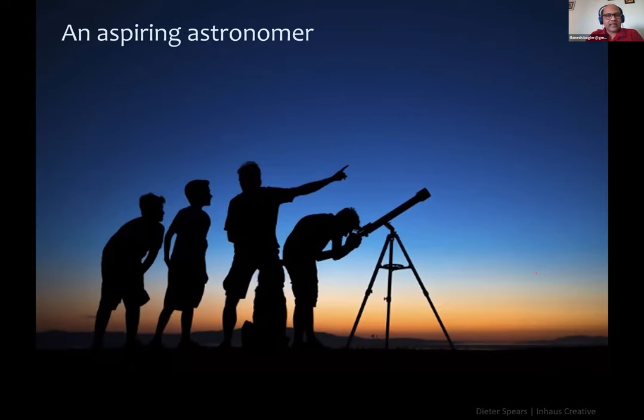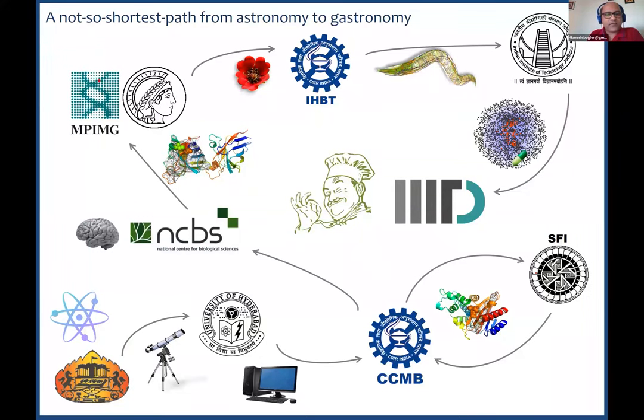I must tell you that as a teenager, I was an aspiring astronomer. It has been a journey from being trained in physics to computational techniques, to doing a PhD in computational biology from the Center for Cellular and Molecular Biology in Hyderabad, to postdocs at NCBS Bangalore and Max Planck Institution, all the way up to the discovery of this area called computational gastronomy. It's been not the shortest path from astronomy to gastronomy.